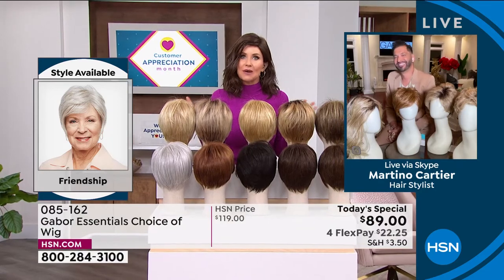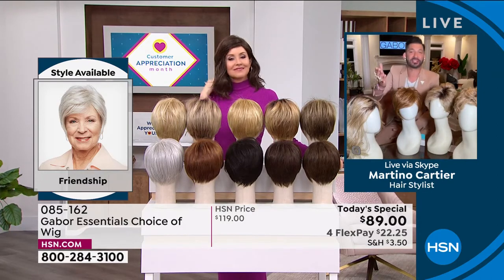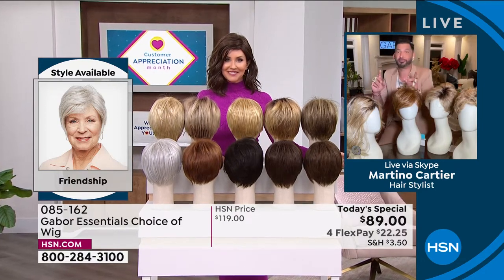But Martino is joining us to share how easy it is to get out the door, to get on that Zoom call, to go to church, to get wherever you're going and look fantastic. Welcome in, Martino. Thank you so much for having me — it's so nice to see you. My grandmother always said that when your hair looks good, you feel good, and I know that you feel that way as well.